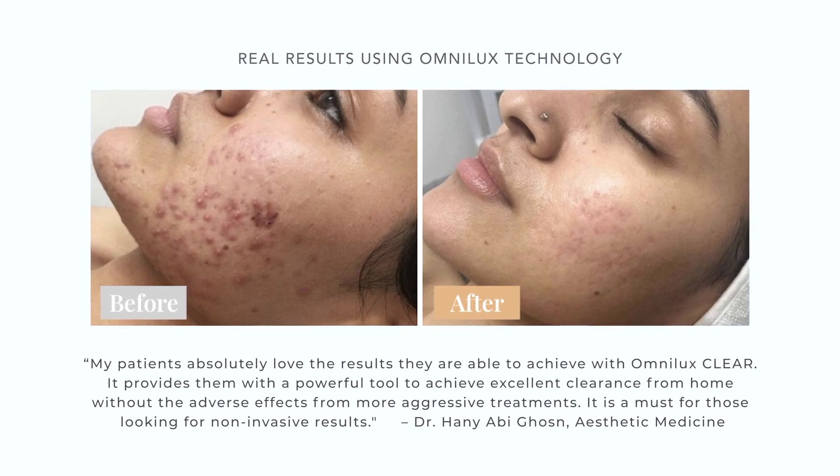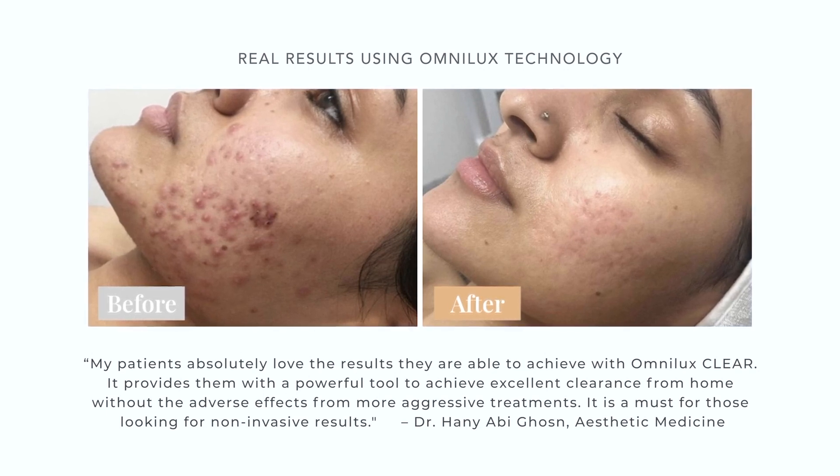OmniLux light therapy is very safe with no adverse side effects, no pain and no downtime. OmniLux Clear generates no heat and is safe for all skin types.